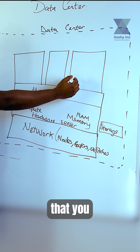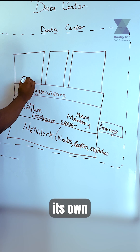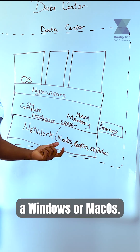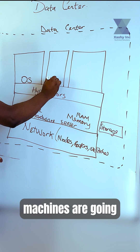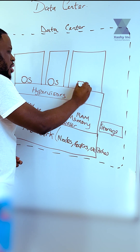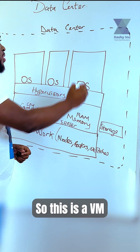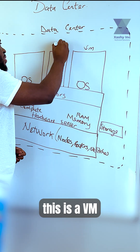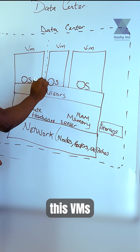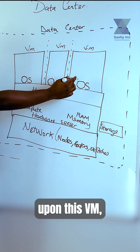Each virtual machine is going to have its own operating system, which could be Linux, Windows, or Mac OS. This is known as the guest operating system. These VMs are isolated from each other.